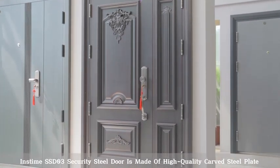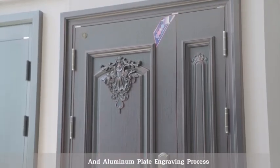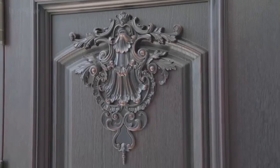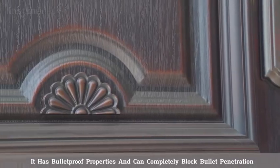The Instime SSD-03 Security Steel Door is made of high-quality carved steel plate and aluminum plate engraving process. It has bulletproof properties and can completely block bullet penetration.